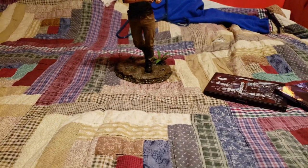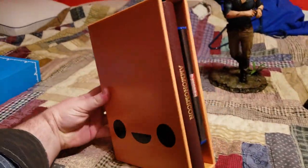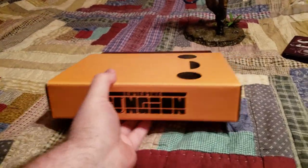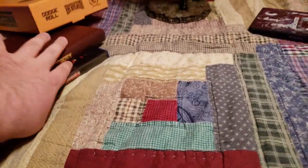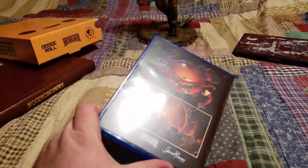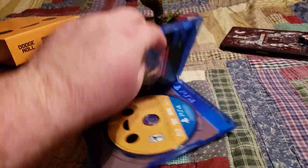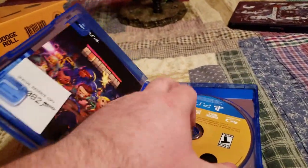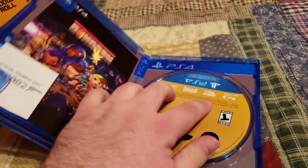Brand new, just ordered and just came in today — Enter the Gungeon physical edition for PS4. Currently this is the only physical edition out for Enter the Gungeon. You get of course a physical copy of the game. This is actually the reverse cover — let me open this up real quick. I have number 82. Let me take the disc out and show you what the cover actually is.